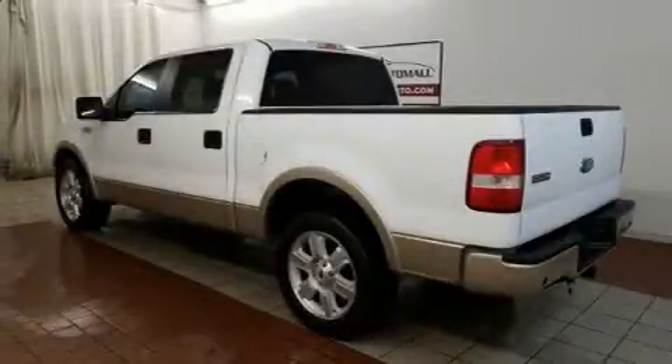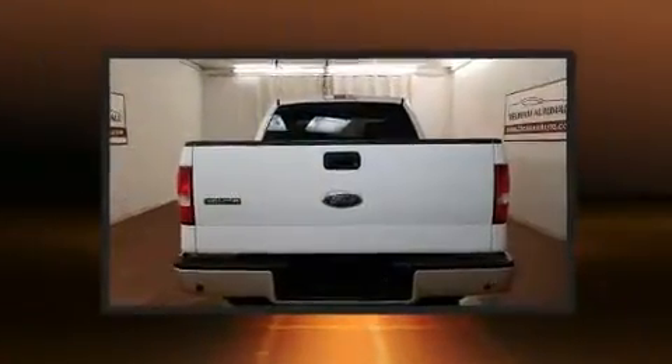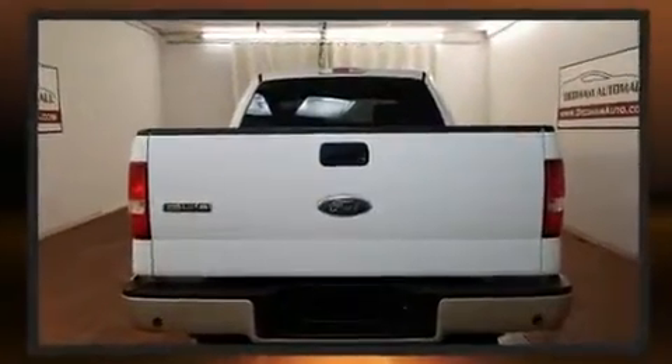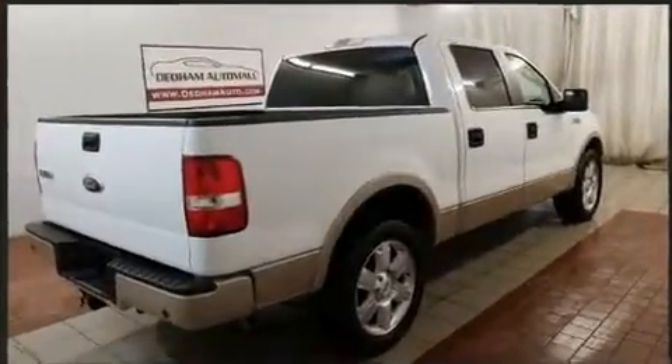Outstanding design defines the 2007 Ford F-150 SuperCrew. A 5.4-liter V8 engine pairs with a sophisticated 4-speed automatic transmission, providing a spirited yet composed ride and drive.